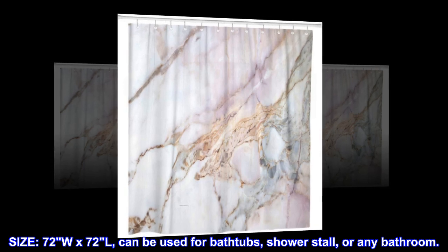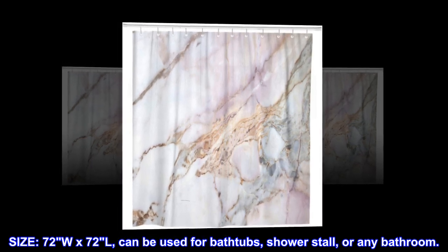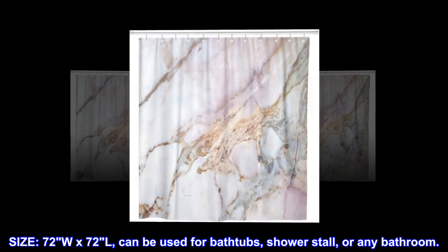Size: 72W x 72L. Can be used for bathtubs, shower stall, or any bathroom.